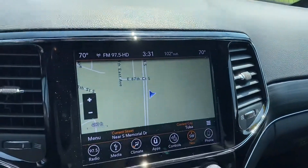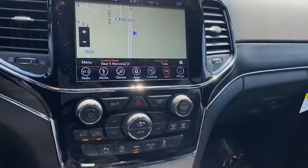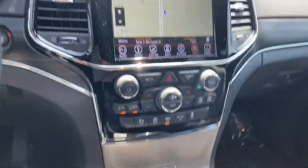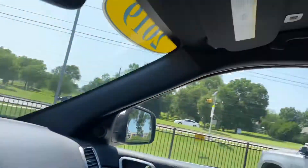Navigation, new map — nice and big, easy to use. And we're automatic obviously as well. Black headlining, no sunroof in this vehicle.